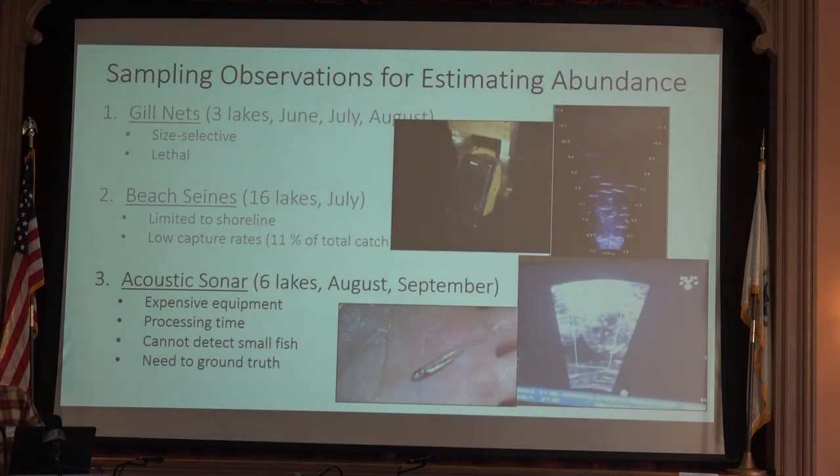For acoustic sonar, we used a DIDSON — expensive equipment, around $70,000 to $90,000, borrowed from the University of Maine. We ran transects in the lake with it mounted on a custom-built mount. Ben alluded to the processing time, and really we weren't able to detect the smallest individuals, which is what we're interested in when talking about recruitment. We want to track individuals from their smallest size. There's also a need to ground-truth — when going through the video it's nearly impossible to tell if you're looking at fish or an ultrasound picture. So in all seriousness, these gears have their place and application, but not for estimating juvenile abundance.